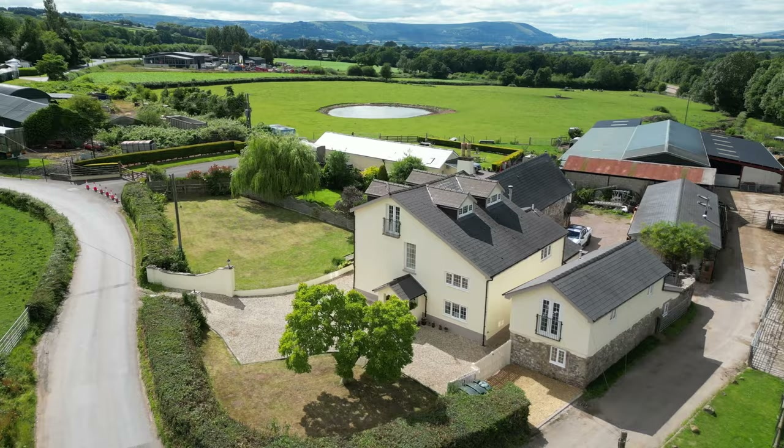As you enter the property you're greeted by this dual aspect reception room, ideal as a living room and dining area, with built-in under stairs cupboard and access through to the kitchen.